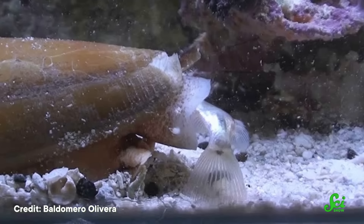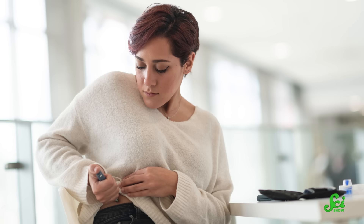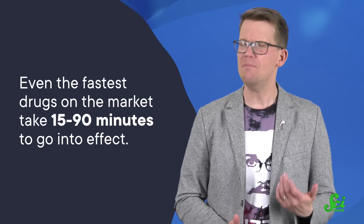What researchers find especially impressive is just how fast the insulin lowers the fish's blood sugar levels. Insulin is a well-known treatment for diabetes — people may use injections of it to lower their blood sugar. But these treatments take time to work. Even the fastest drugs on the market take 15 to 90 minutes to go into effect. Meanwhile, the cone snail's insulin seems to affect fish in a matter of seconds. That's because it's different from the stuff in our pharmaceuticals — it evolved to rapidly bind to and activate the insulin receptors in fish. And it may work similarly for other vertebrates, too. And we are other vertebrates. The research is still in the early phases, but it shows promise. If all goes well, it could be an excellent candidate for a fast-acting insulin drug that could revolutionize the way we treat diabetes.